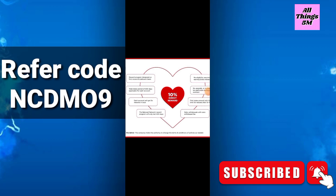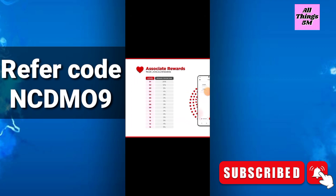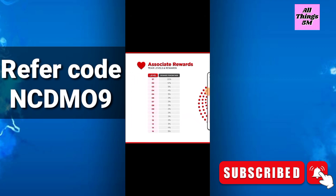For associate reward team levels: Level 1 is 20 percent reward, Level 2 is 12 percent, Level 3 is 5 percent, Level 4 is 4 percent, Level 5 is 3 percent, then 2 percent up to Level 14, and Level 15 is 5 percent.